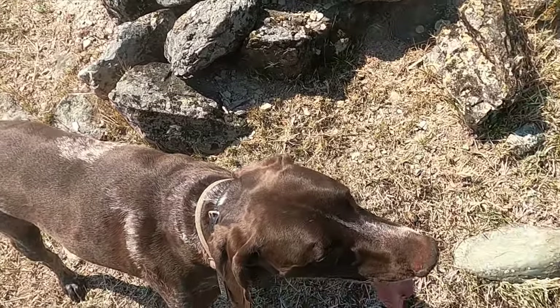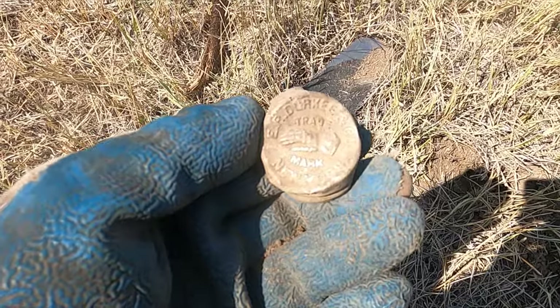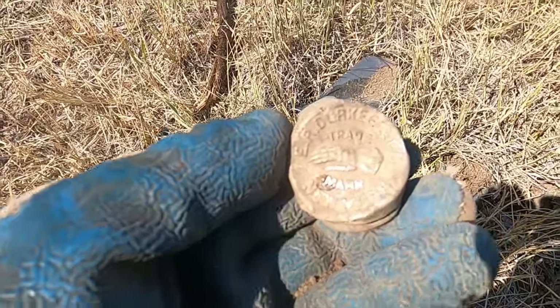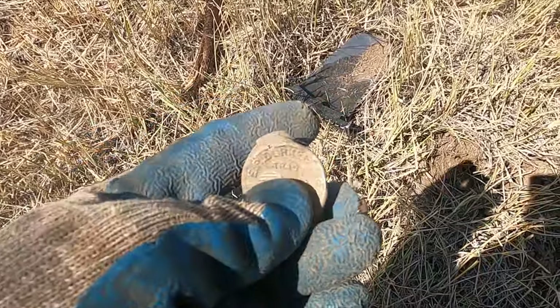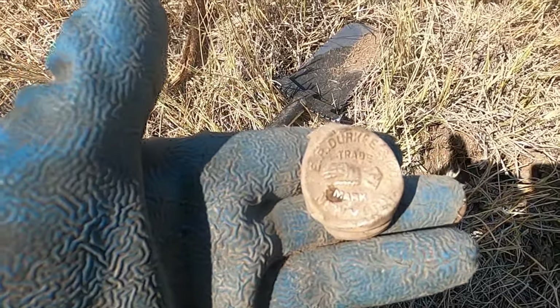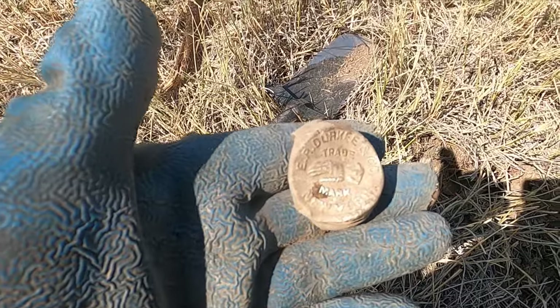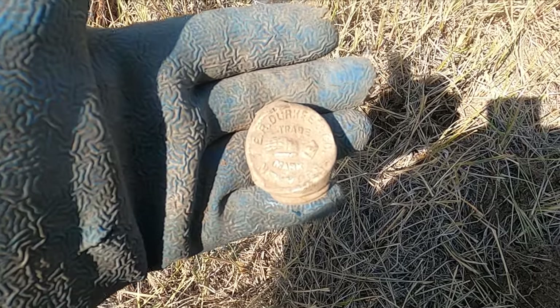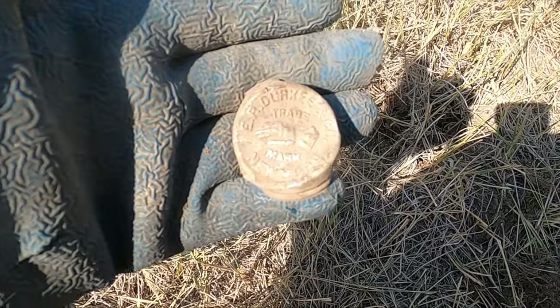I got Gunner today. So far all I've got is a few bullets and some tin cans, but I wouldn't normally show you this - look how cool that top is. It says 'Dirky and Company, Trademark, New York.' Looks like an armored hand, like he's wearing a gauntlet or something.